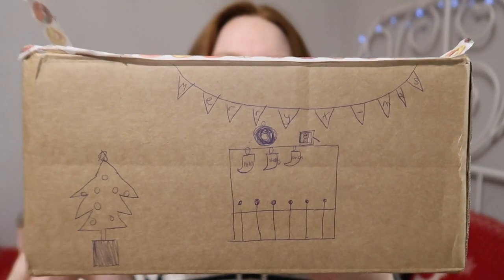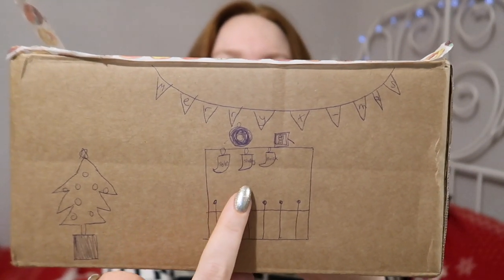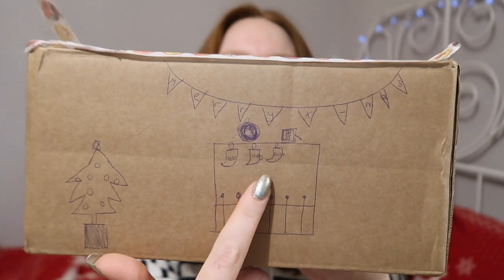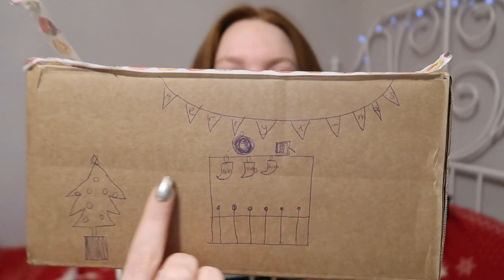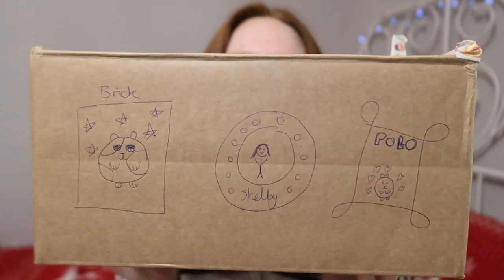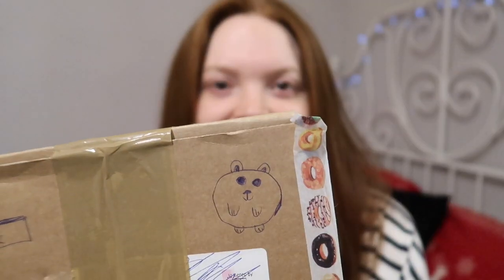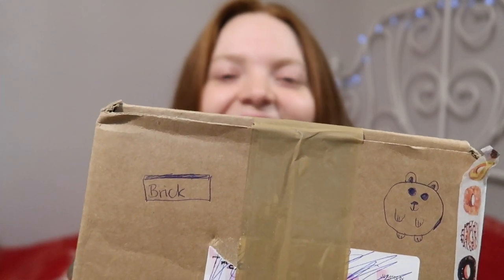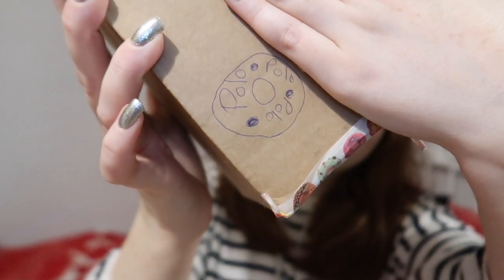Here's the first side and as you can see we've got a Christmas tree. Then we have some stockings here — it does have Brick, Polo, and my names on, and just a banner that says Merry Christmas. Here's the other side so we have a picture of Brick, me and Polo, and some of my favourite ones are on the top. We have a picture of a hamster and a little Brick, and probably my favourite is the little Polo mint that just says Polo in it. How cute is that? So I already love it before I've even opened the box.